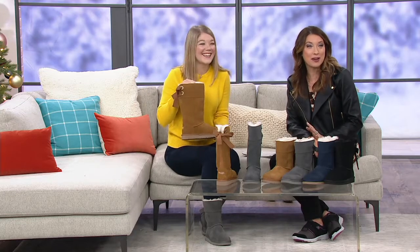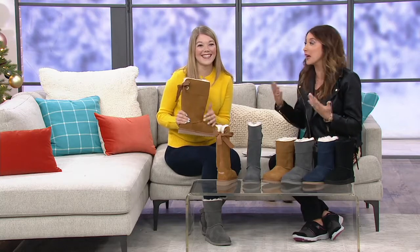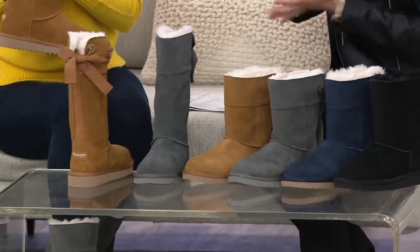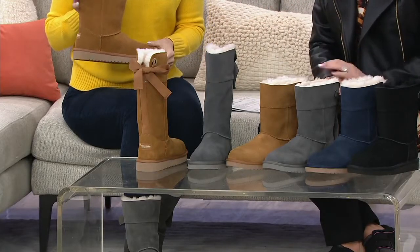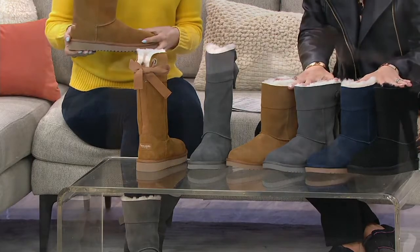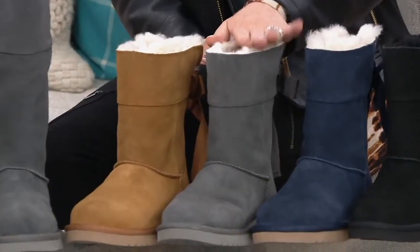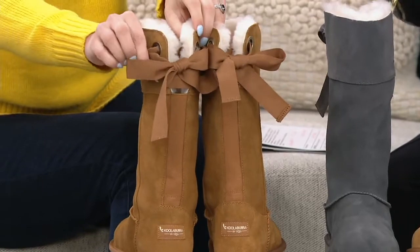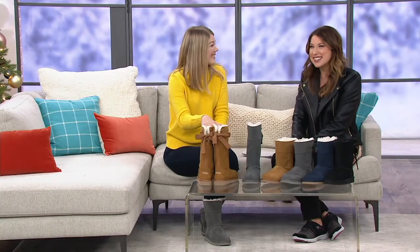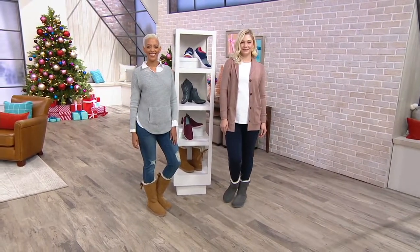We've learned so many shoe facts today — thank goodness we had our guests here to dispel the myth of once-a-season spraying. When you buy a name like UGG or Koolaburra, you don't buy it for a season — you buy it to have for a really long time. The short height is $79.99 in black, insignia blue, stone gray, and classic chestnut. The taller silhouette is less than $90 in stone gray and chestnut, with six easy payments and free shipping and handling.